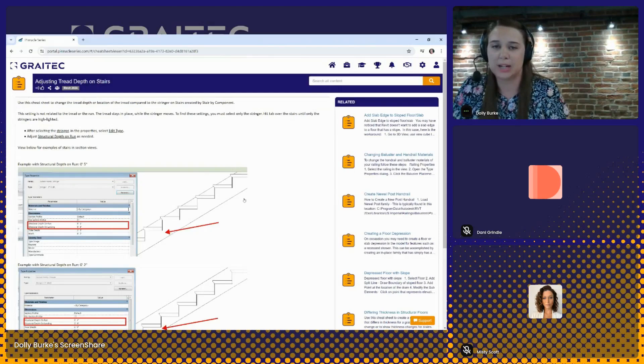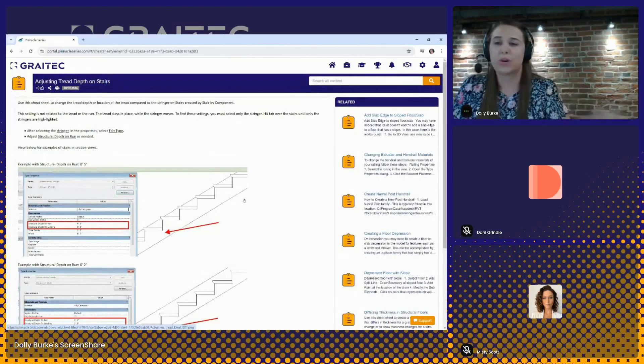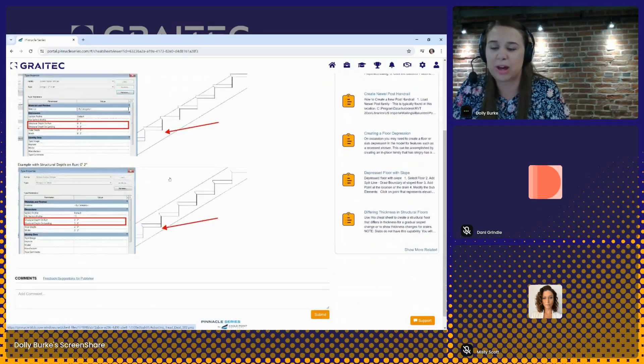From the search results list, let's take a closer look at those remaining asset types. Documents are quick, helpful information — tips and tricks, frequently asked questions. This one is a cheat sheet walking the user through some steps within Revit. We have helpful links and screenshots to help the user with this cheat sheet. Every piece of content will have a share icon so you can quickly copy a link, share via email, or share with other users in Pinnacle Series.